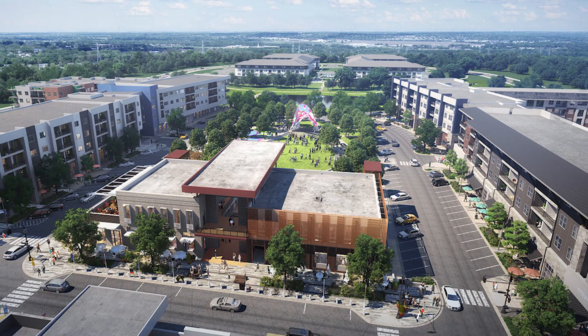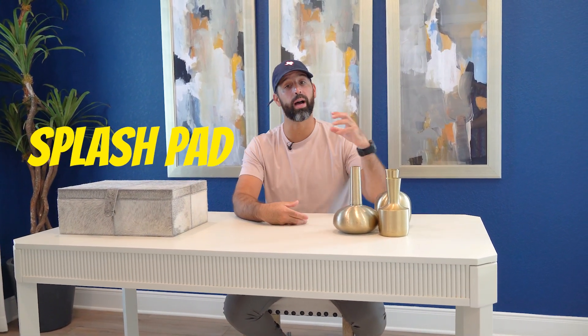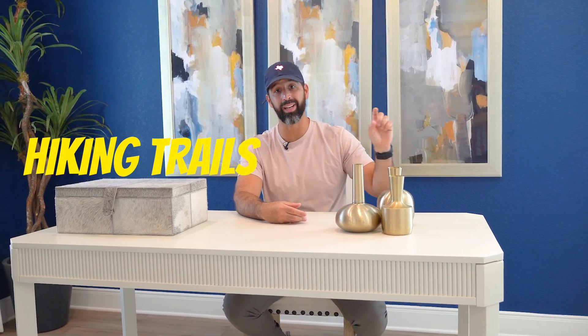Not only do you have access to East Village ATX right next door, but you will also have your own amenity center with a pool, a playground, and a splash pad. You will also have hiking trails throughout the neighborhood and into the greenbelt as well.